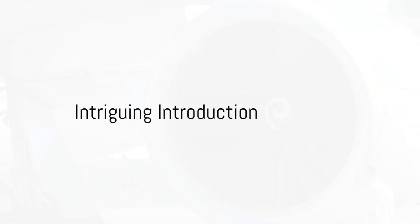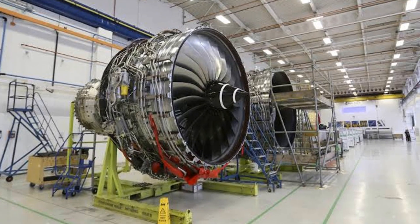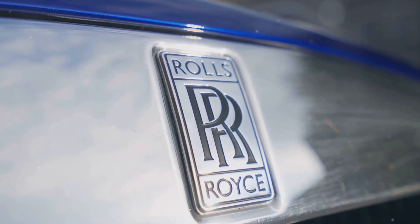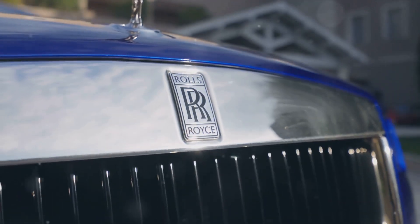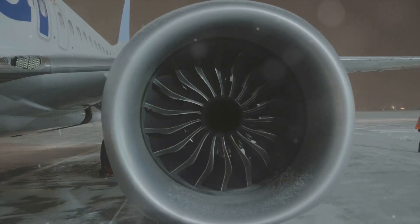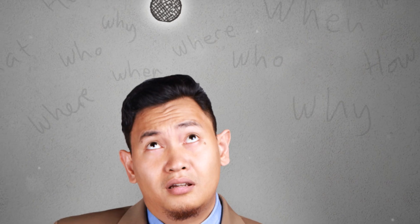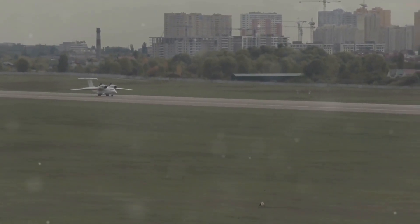Did you know why Rolls-Royce engines are the top choice of aircraft manufacturers? It's a question that tickles the mind of many. What is it about these engines that make them the go-to choice in a field littered with competitors? Is it their design, their durability, or perhaps their raw power? The answer, as you might suspect, is not as straightforward — but we're about to take a deep dive into this intriguing topic.